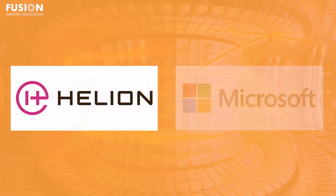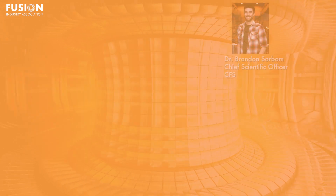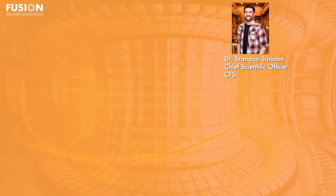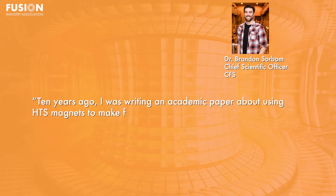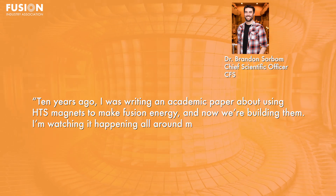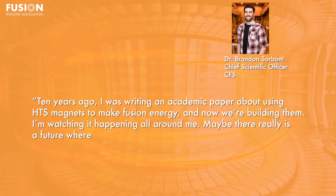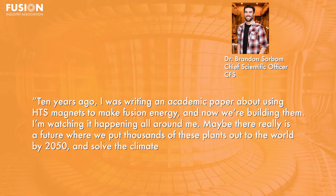This is a good read that focuses on some of the engineering and supply chain challenges of building a fusion reactor. It also mentions FIA member Helion Energy and their recent contract with Microsoft. Dr. Sorbam looks forward with hope: "Ten years ago, I was writing an academic paper about using HTS magnets to make fusion energy, and now we're building them. I'm watching it happen all around me. Maybe there really is a future where we put thousands of these plants out to the world by 2050 and solve the climate crisis."